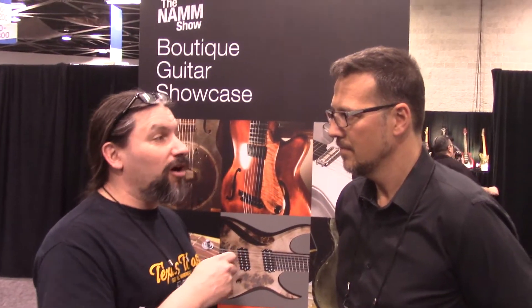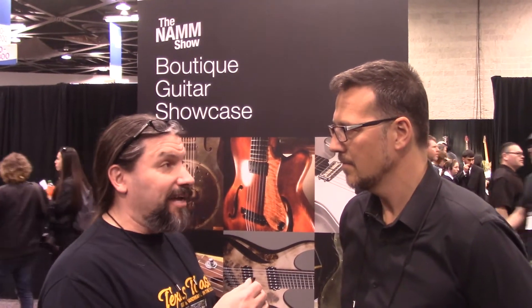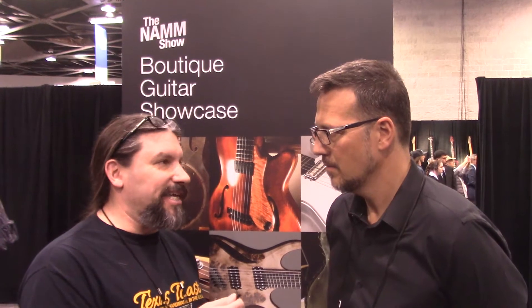Last year it was a little more artsy, and this year it's definitely more guitars that I would see people playing, that just so happen to be built by hand builders and small batch boutique guitar builders. Tell us a little bit about what goes on and what people can expect to see, and we'll roll in some pictures while you're talking to us.